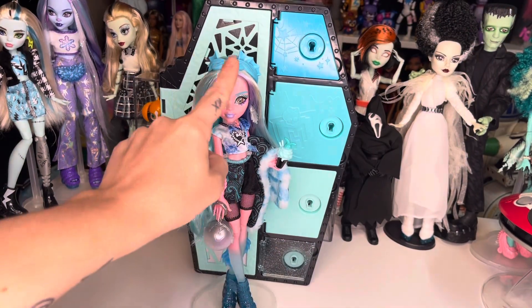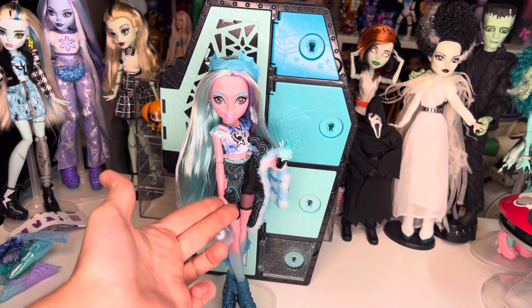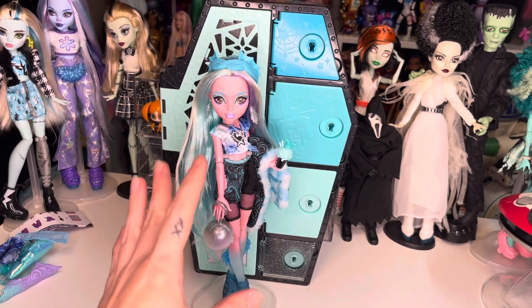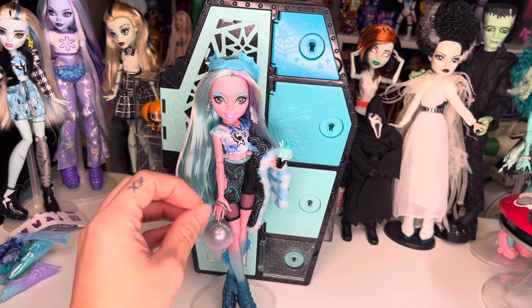I went ahead and put the headband on her, got her earrings in, necklace on. I put her in her second outfit including the shoes, got her purse, stole, and ice cream. In this outfit I am getting such rebel mermaid princess vibes from her.